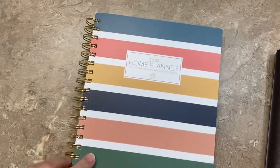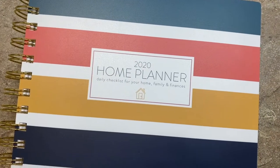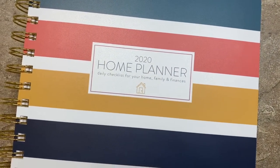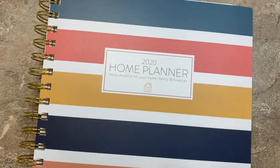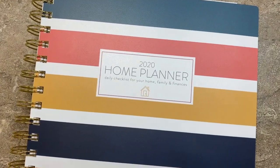If you have any questions at all on the Passionate Penny Pinchers 2020 Home Planner, please let me know. Leave a question below or message me. You can find these on her website, or I found mine through a Facebook ad, and I think I'll really like it. Thanks. Bye.